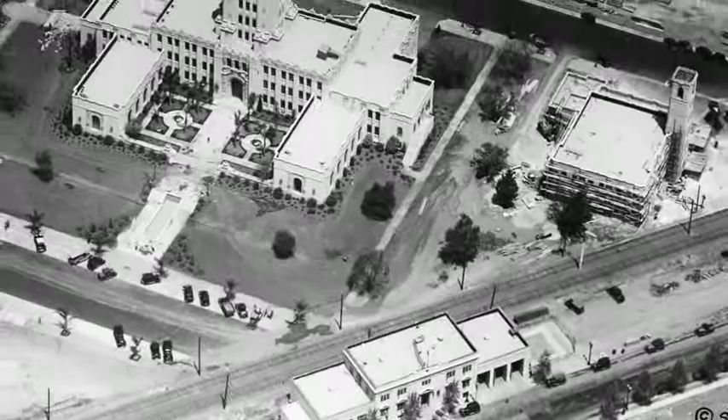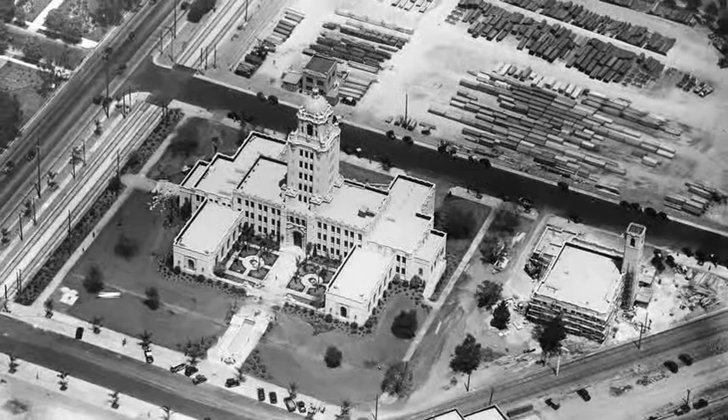Beverly Hills' original City Hall was this one-story building across from our old railway station. Here is the brand-new eight-story City Hall about to open in 1932, with our fire station still under construction. The towering structure cost a million Depression-era dollars.